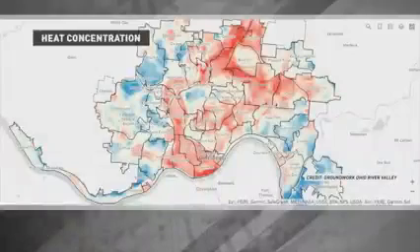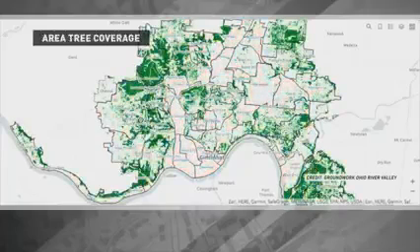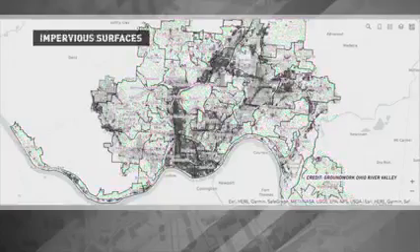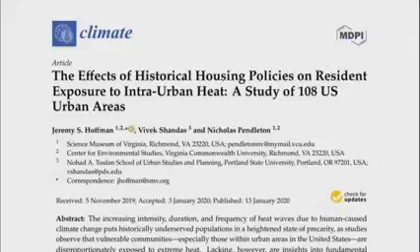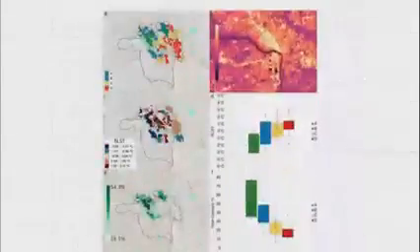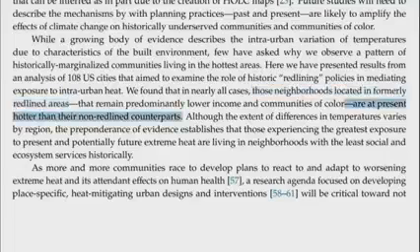That disparity resulted in those neighborhoods usually ending up with less green space and parks, meaning a lower tree canopy to provide shade on hot summer days. They were also usually built with more pavement and other impervious surfaces to soak up the heat. Across 108 U.S. urban areas studied in a 2020 paper in the journal Climate, historically redlined areas were nearly three degrees warmer on average than non-redlined areas.